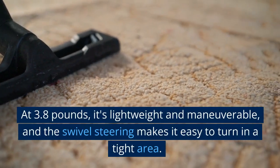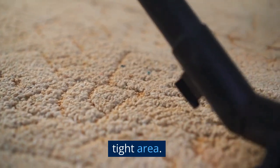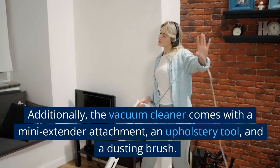At 3.8 pounds, it's lightweight and maneuverable, and the swivel steering makes it easy to turn in tight areas. Additionally, the vacuum cleaner comes with a mini extender attachment, an upholstery tool, and a dusting brush.